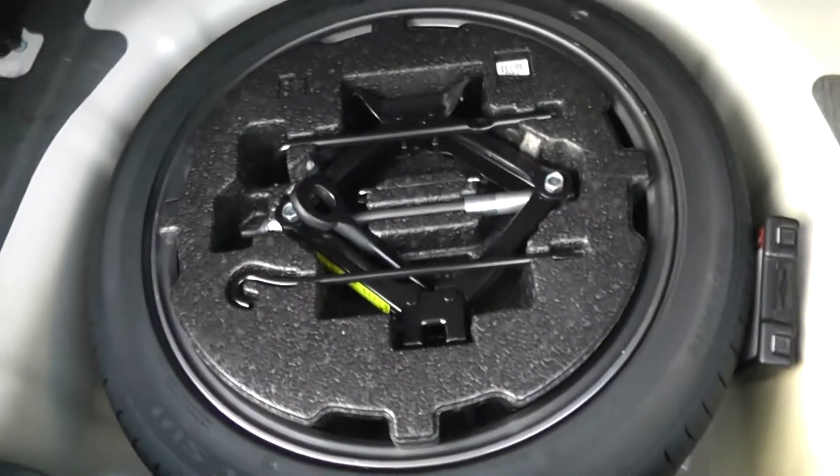If we head into the back now, as you can see, there's very large boot space — it goes all the way to the back of the rear seats. Underneath, there is also a spare wheel complete with jack.